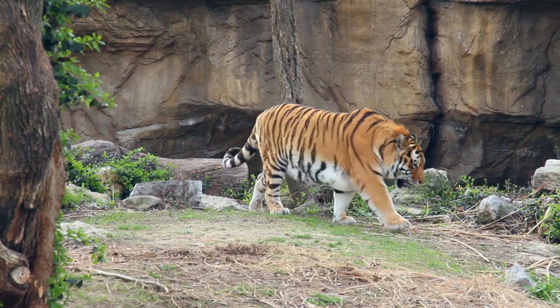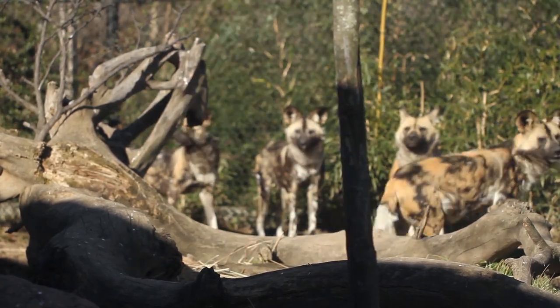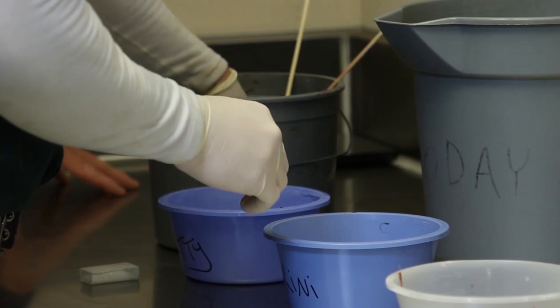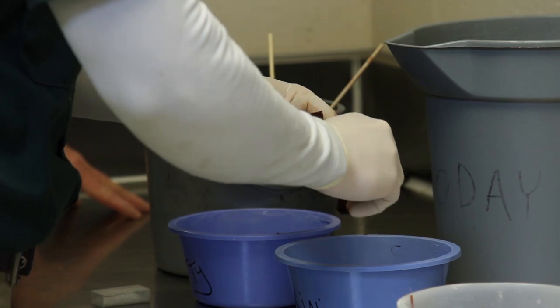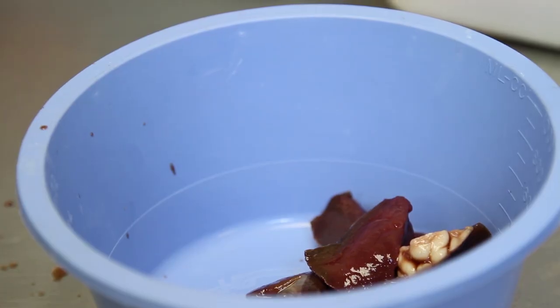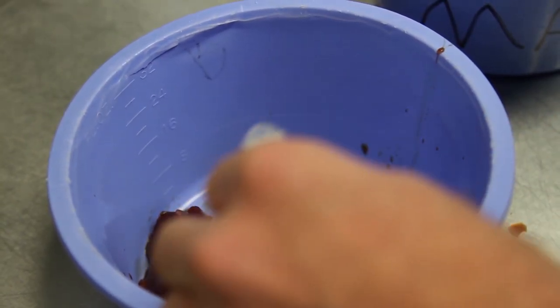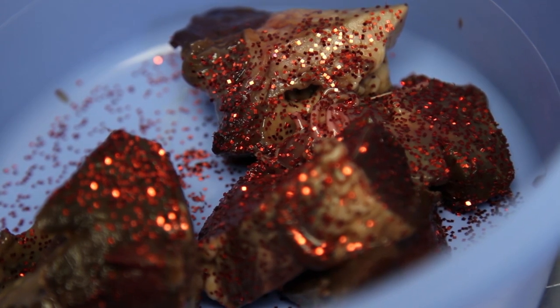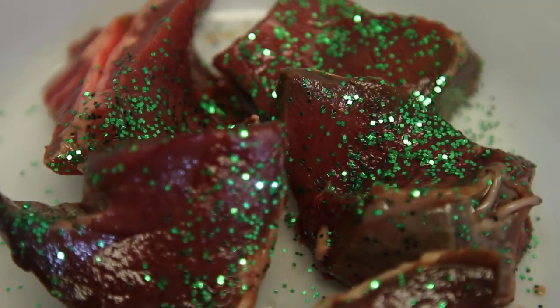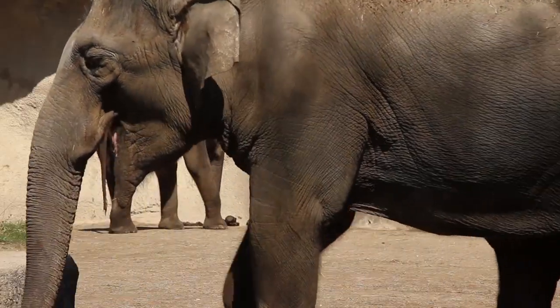We have some animals that live a solitary lifestyle and some that live in a social group. In our setting here at the zoo, if we need to collect feces from an individual, it's very difficult to differentiate the different feces found in the yard. So we use a very simple technique: we put colored beads or glitter into the diet. It's not harmful to the animals, and as it passes through, we can identify exactly which animal received that diet.